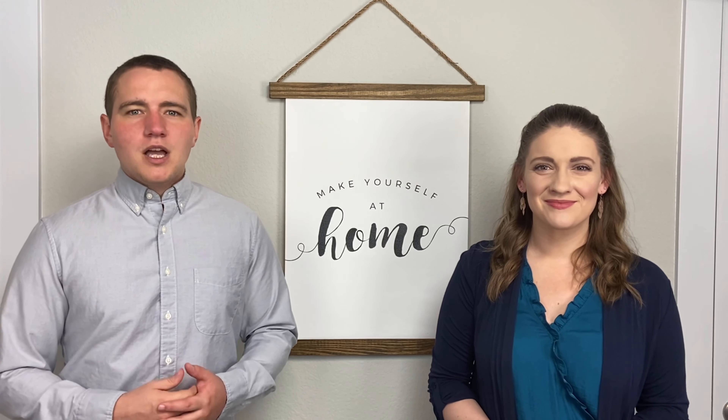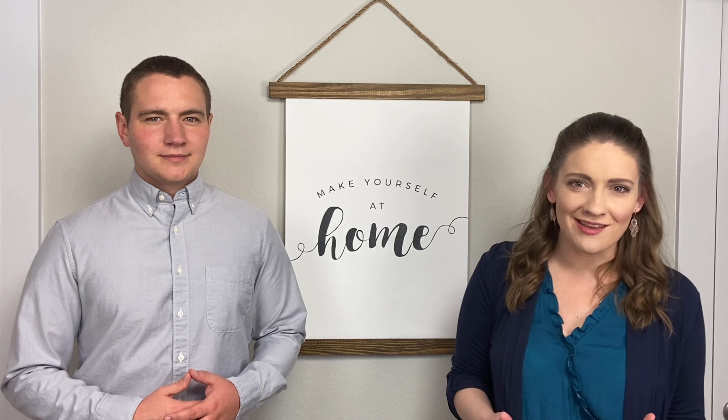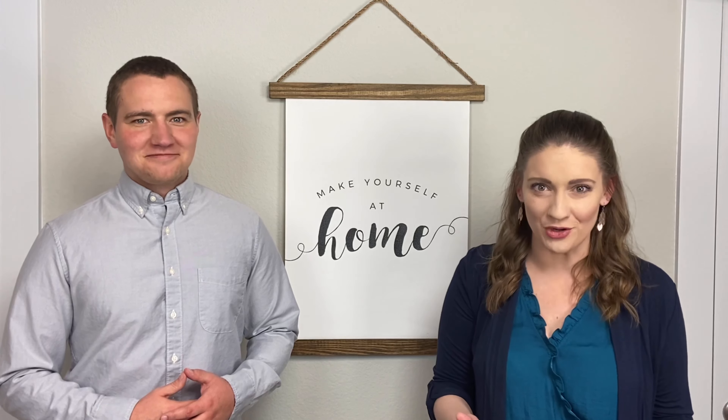Number three: model home magic. If you haven't been to a model home in a while, here's your homework — go visit one before you start prepping your house for sale. You're going to want to scale back what you keep out on a regular basis and instead think more like a model home. This includes removing some appliances from the counters, organizing the shoes pouring out of the mudroom closet, the overcrowded pantry, and the bathroom countertops covered with a full lineup of skincare products.